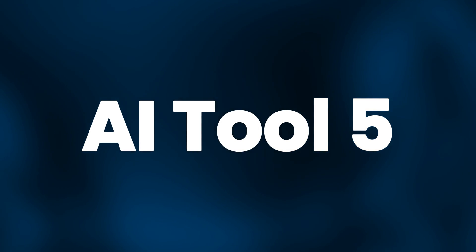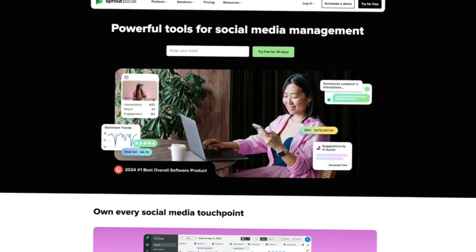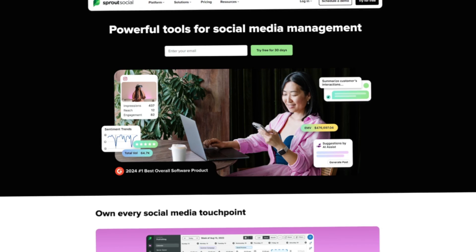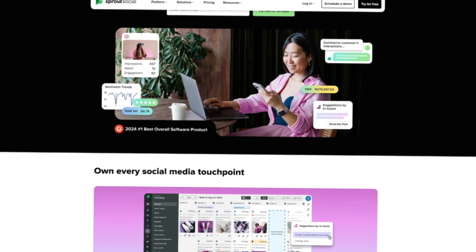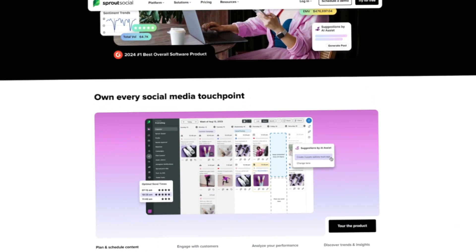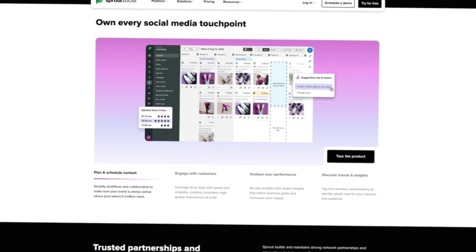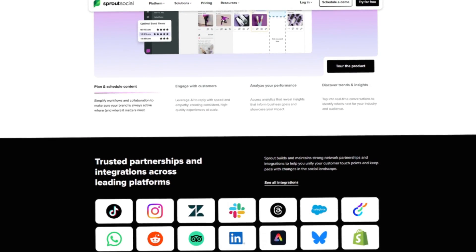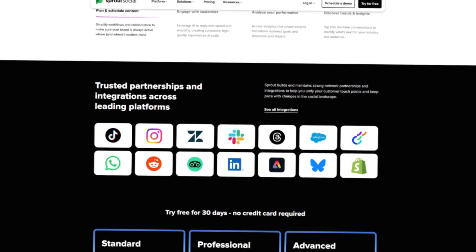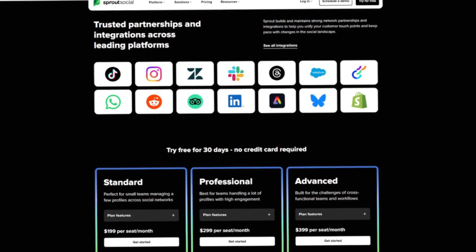Once you have content, the next challenge is posting it. Posting across platforms consistently is difficult and time-consuming if you're doing it manually. Sprout Social gives you a central dashboard to schedule posts, track performance, and see what your audience engages with. For an entrepreneur, this removes the guesswork. You don't need to log in to every platform every day.